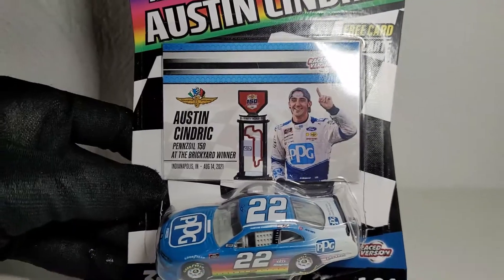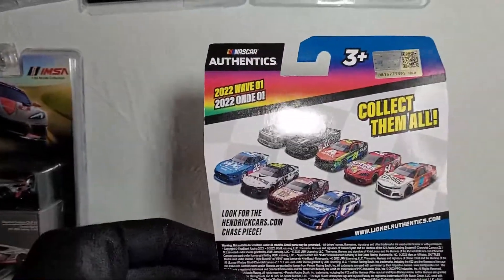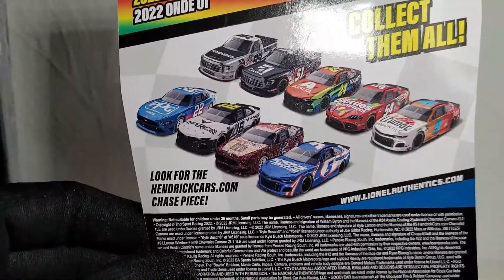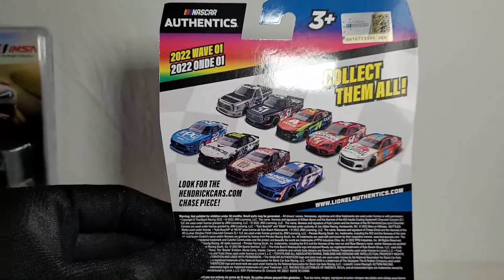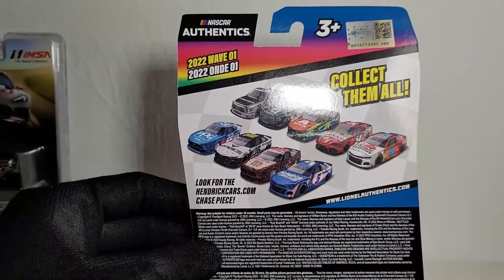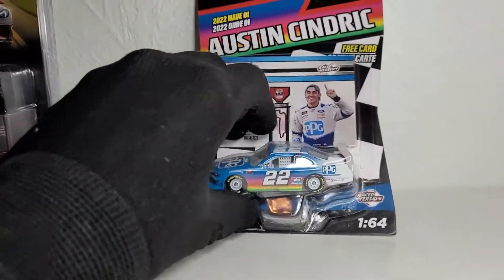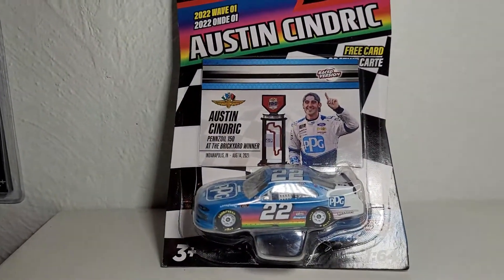You got Austin Cindric with the nice backwards cap, which definitely screams Dale Jr. On the back we got more rainbow, and there's the rest of the wave if you want to find that. My god, look at that bleeding card - just completely covered with confetti and the Kyle Larson liquid color chase piece. But without further ado, let's get into this diecast review.